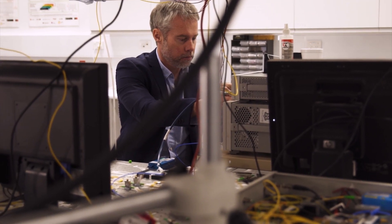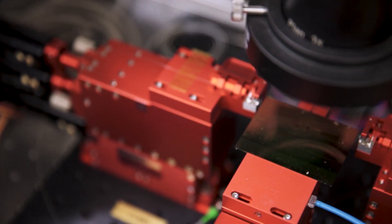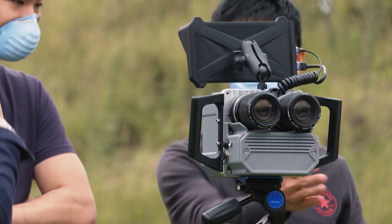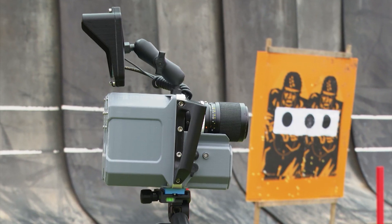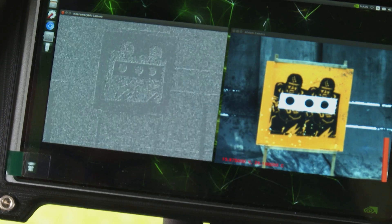The heart of this neuromorphic sensor is that every pixel has its own CMOS circuit that performs a very simple function. If the scene that we're monitoring is a static scene, then the neuromorphic sensor sees nothing — there is no data being generated. On the other hand, when there is an event, the neuromorphic sensor has incredible sensitivity, incredible dynamic range, and incredible speed.